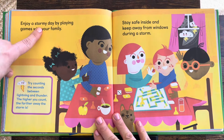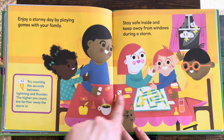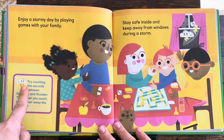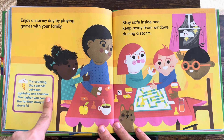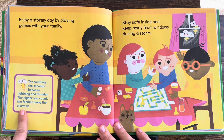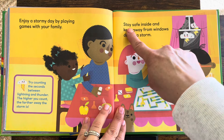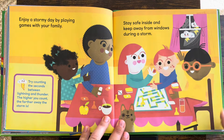Enjoy a stormy day by playing games with your family — that's a fun idea. Try counting the seconds between lightning and thunder. The higher you count, the farther away the storm is. Stay safe inside and keep away from windows during a storm.